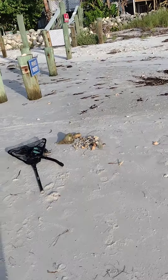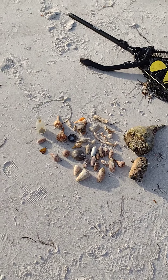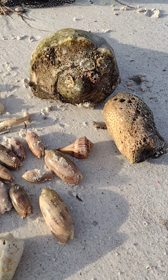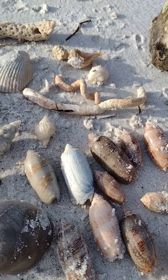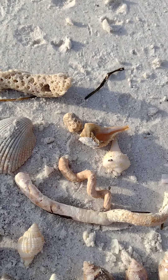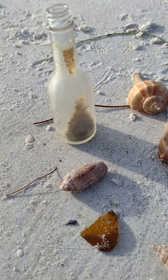Let me show you what I found so far. Nice big whelk, coral, olives, a couple combs, some small whelks, nutmeg, worm shells, tulips, and a sea glass bottle.